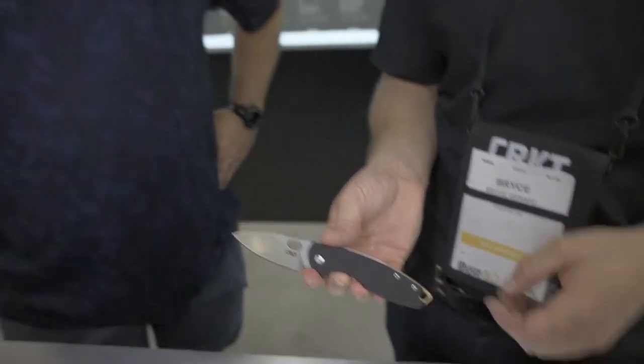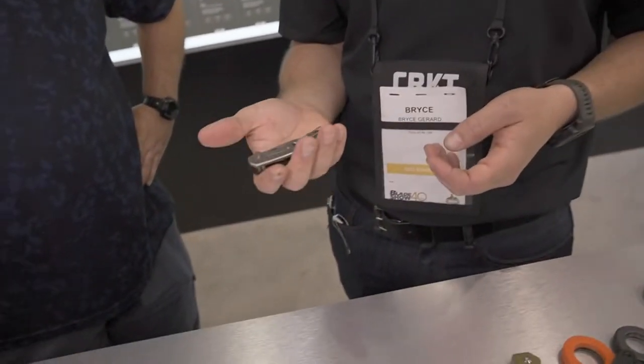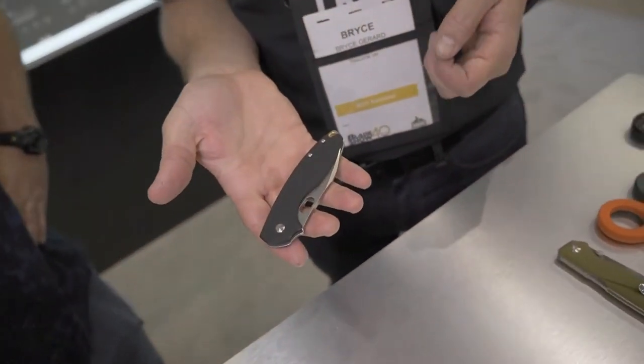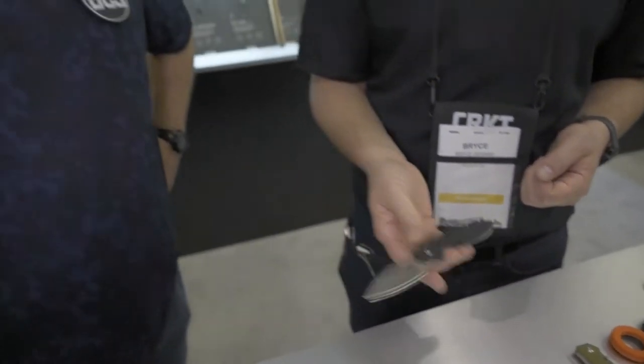It's very flickable. It's nice to see a new iteration because friends who had the original Polar were saying they loved it but wanted certain improvements, and CRKT really hit the nail on the head with this one. They're listening to community feedback and trying to make what customers want. This one will quickly become a daily carry.